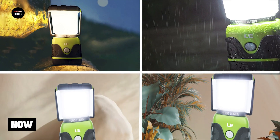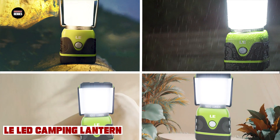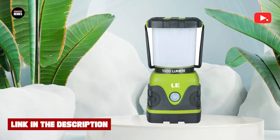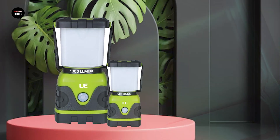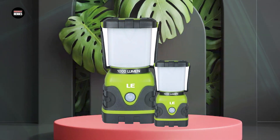Moving on to number two, the LED Camping Lantern. The LED camping lantern is a reliable and versatile lighting solution for camping, hiking, or any outdoor activity. This lantern is designed to be lightweight and portable, making it easy to pack and carry. It features high-quality LED bulbs that provide bright and long-lasting illumination, and the lantern is also adjustable, allowing you to set the brightness to your desired level.